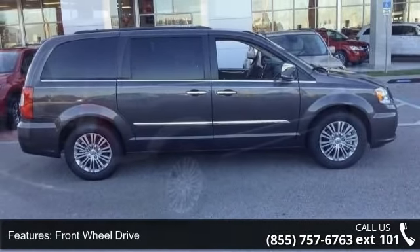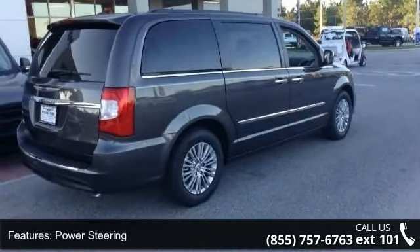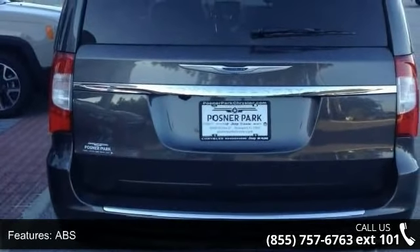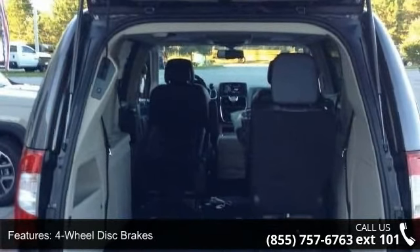Some of the top features included with this vehicle are front-wheel drive, power steering, ABS, four-wheel disc brakes, brake assist, aluminum wheels, rear defrost, privacy glass, rear spoiler, and third passenger door.